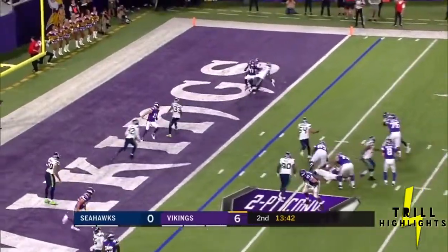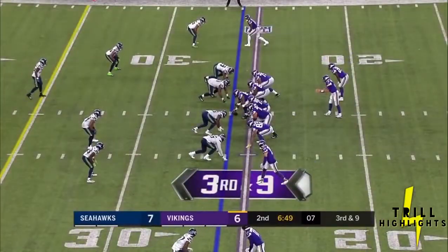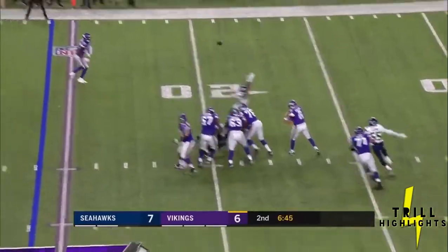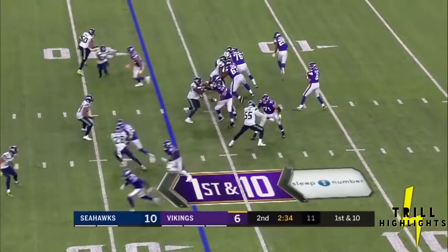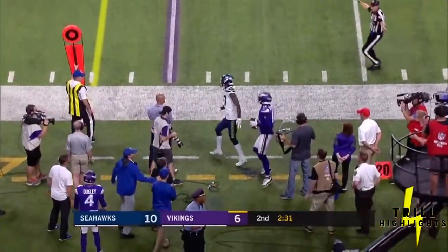Snap, pass — two-point conversion, no good. And Rashad Hill started. Vikings five of six on third down. Cousins looks right, passes right — incomplete. Three receivers left, trailing 10-6. Kirk passes left — caught Treadwell at the 22, runs out of bounds.